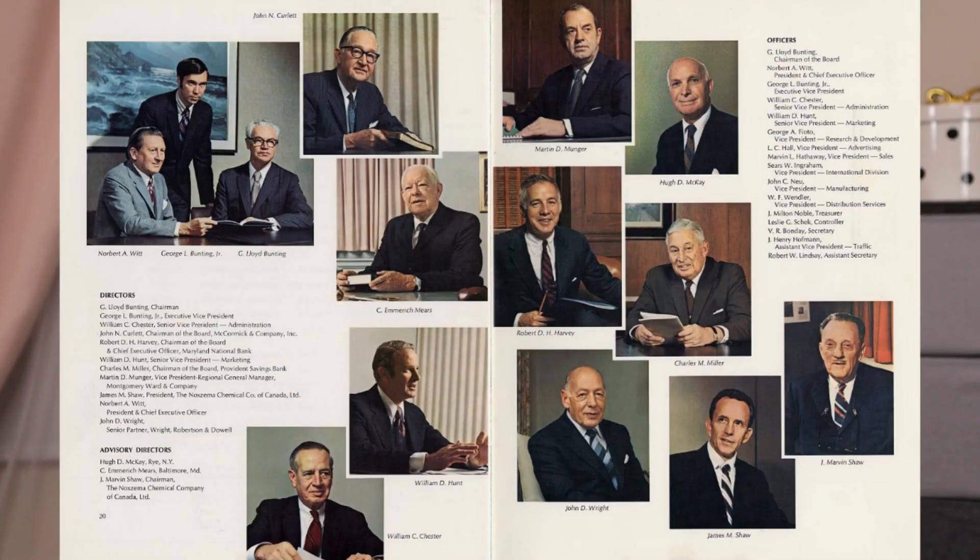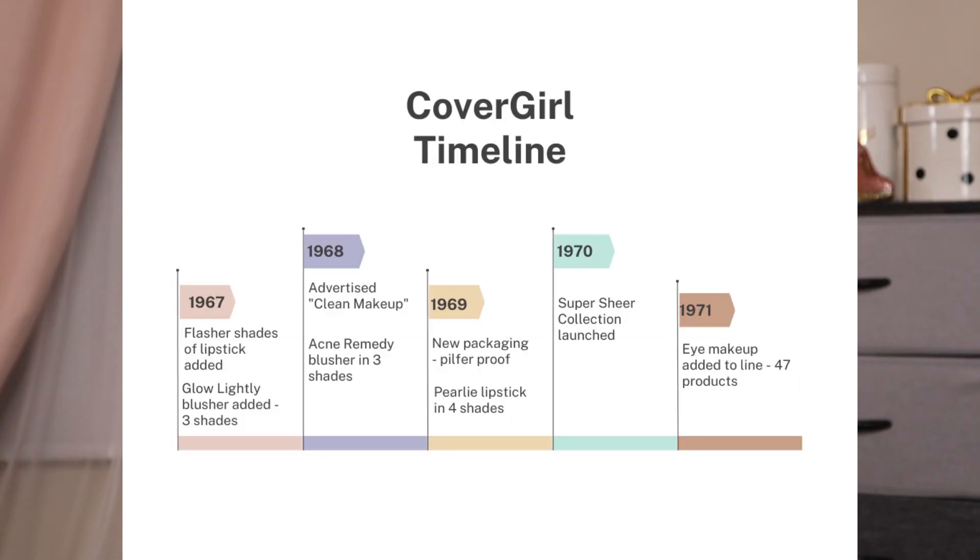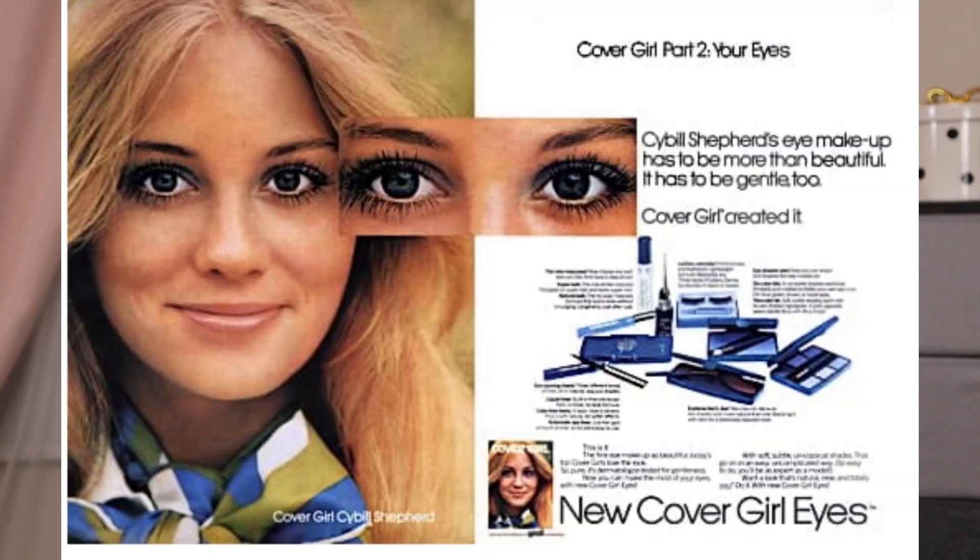In the annual report, on the last page you can see the directors — and yes, it was definitely an 'old boys club.' In 1971, they launched into eye products, introducing a line of 47 products that included mascaras, eyeshadow, and eyebrow pencils.